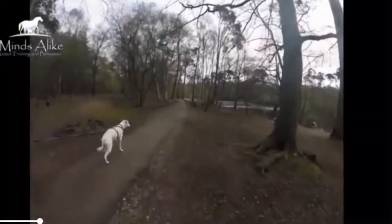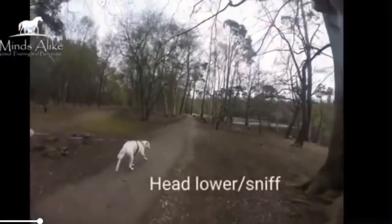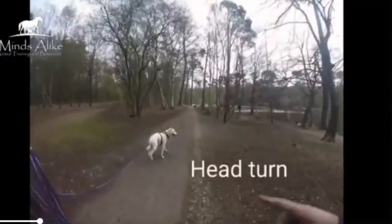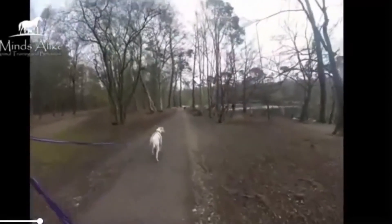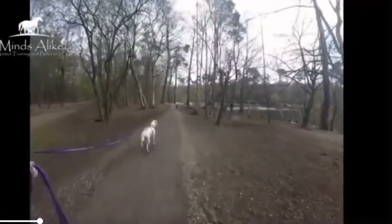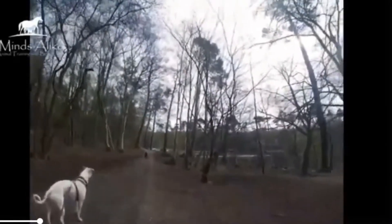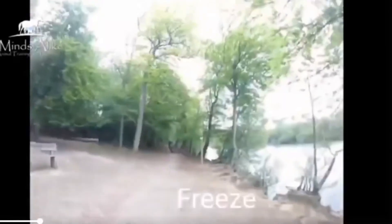And this dog, who's also a bit anxious, has just done a nice head lower, displacement sniff, then does a nice head turn, and then freezes as well. So he is making sure he lowers any conflict levels with the pointer who is approaching at this moment.